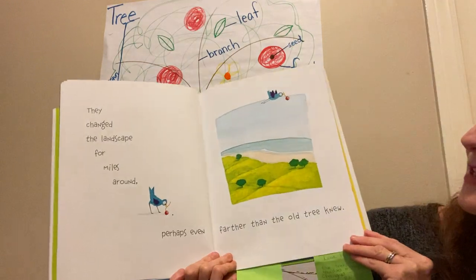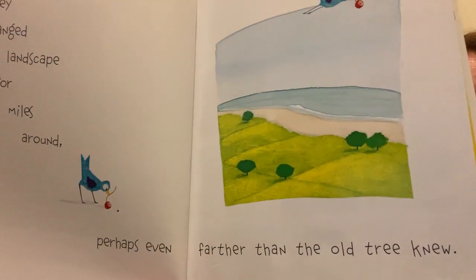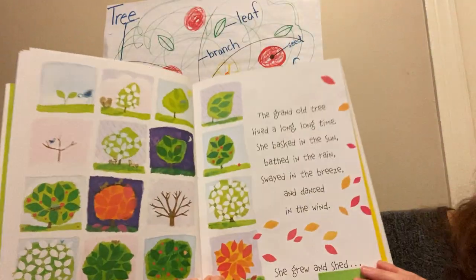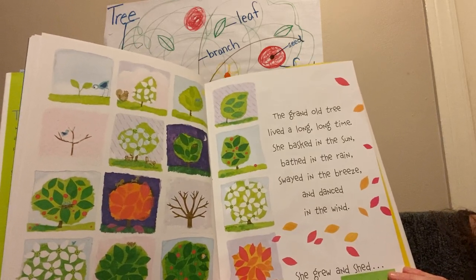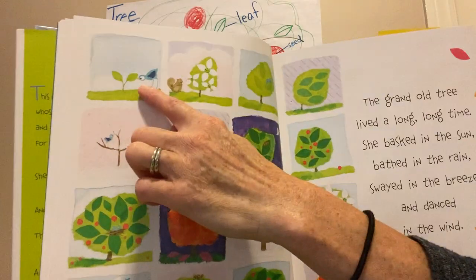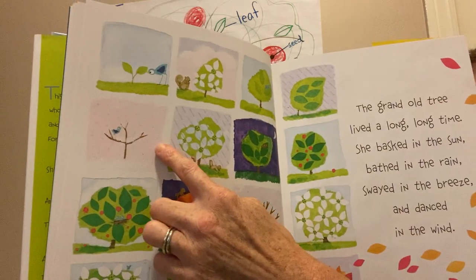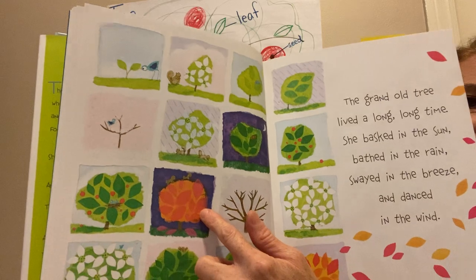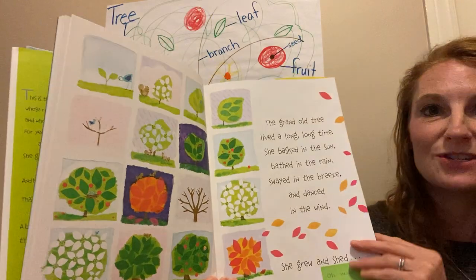They changed the landscape for miles around, perhaps even farther than the old tree knew. Look at the new trees, all because of her! The grand old tree lived a long time. She basked in the sun, bathed in the rain, swayed in the breeze, and danced in the wind. Look at how she's changing — she started as a little tiny tree and she's growing. I can see how the seasons are going: there's winter and spring and summer and fall. She grew and shed many millions of leaves.